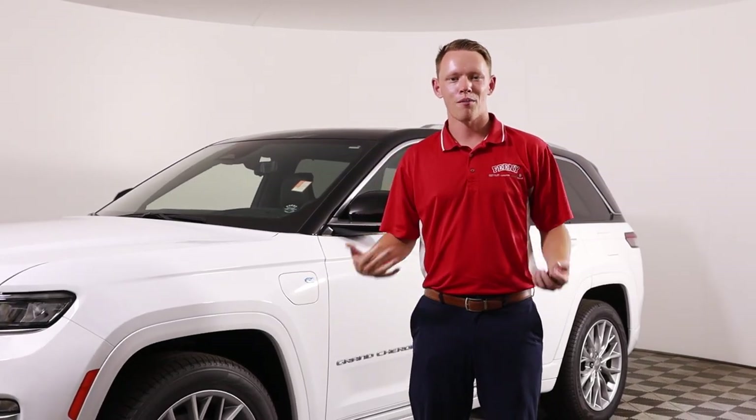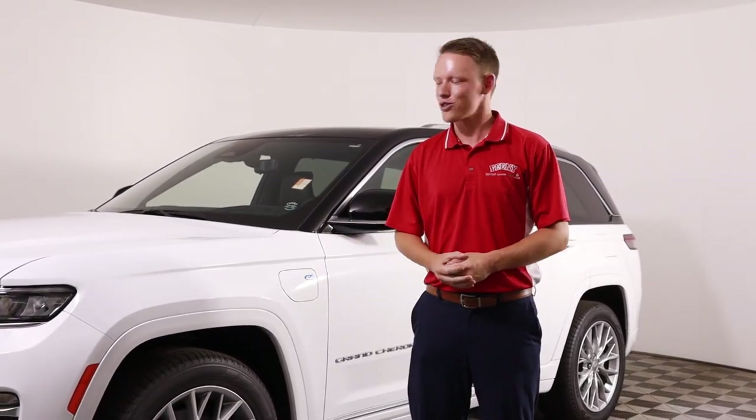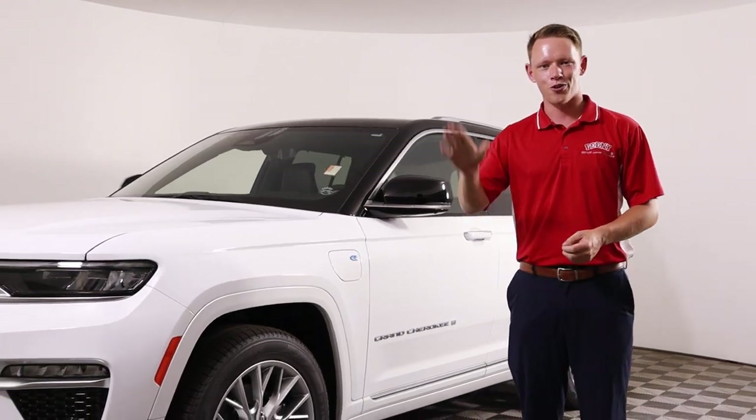Thanks for watching, guys. My name is Tyler. Come on down to Feeney Chrysler and test drive an electric vehicle with me. Hope to see you soon. Thanks.